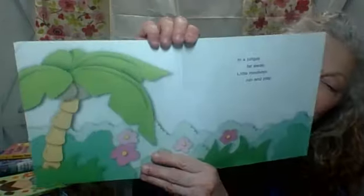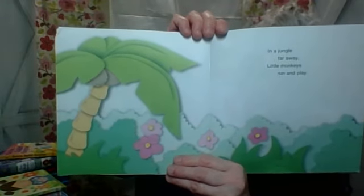Would you like to? It would be wonderful if you could stick around to do this once again. In a jungle far away, little monkeys run and play.